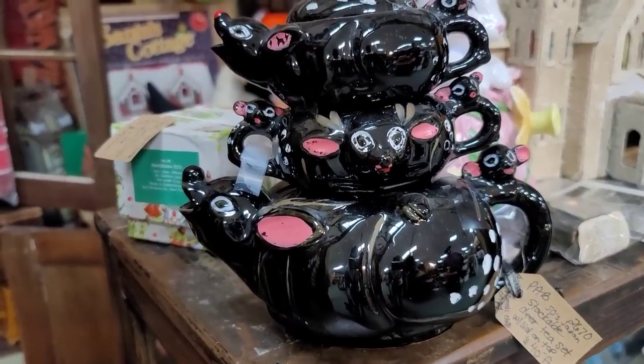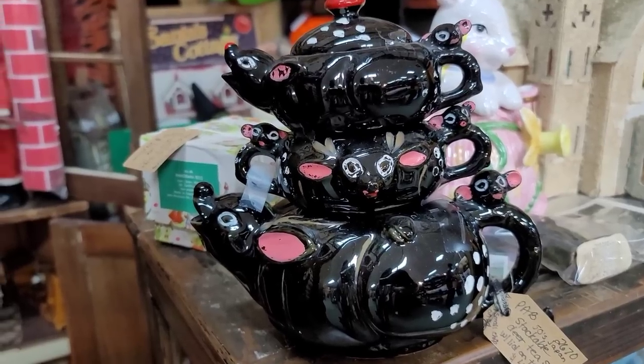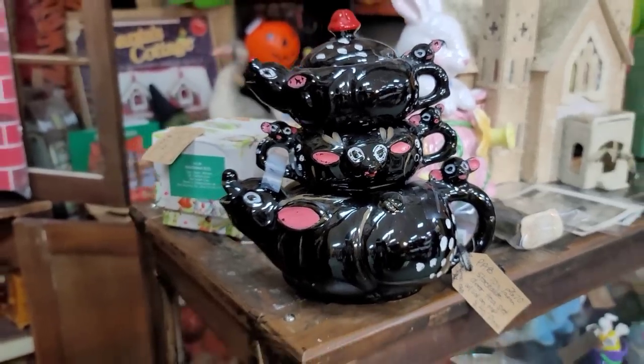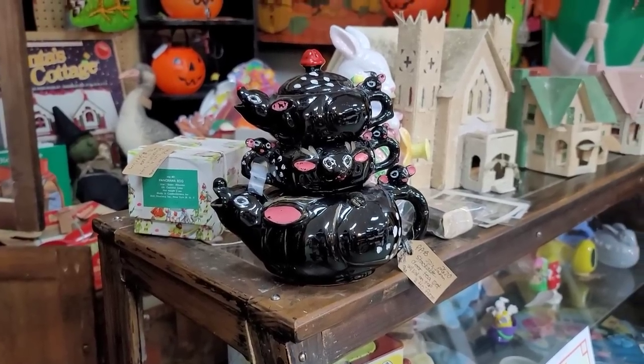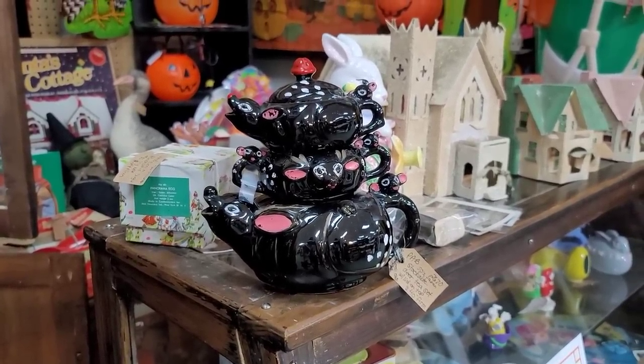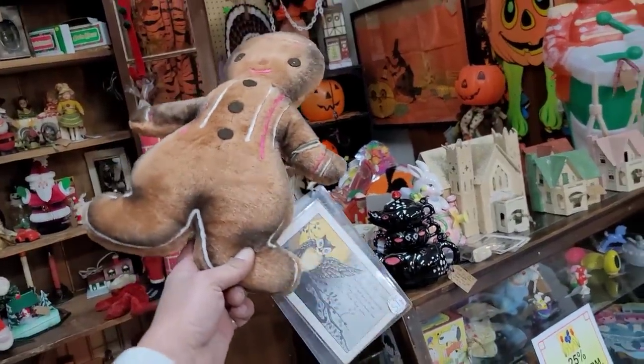And what I was definitely excited about was this redware stacking deer tea set. We've got the teapot on the bottom, the sugar, and then the creamer on top. It was absolutely adorable — it is kitschy, it is weird, it's unusual. So yeah, I picked it up. Why not? Well guys, that is it. Happy holidays — we're going to wrap it up outside.